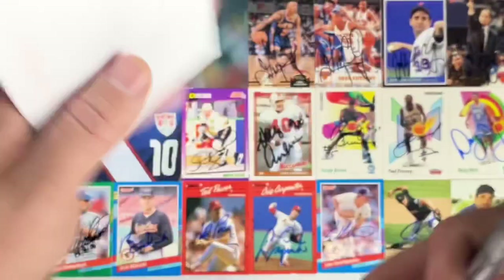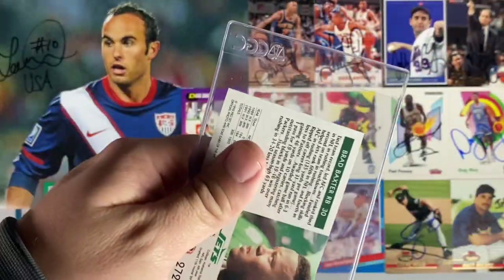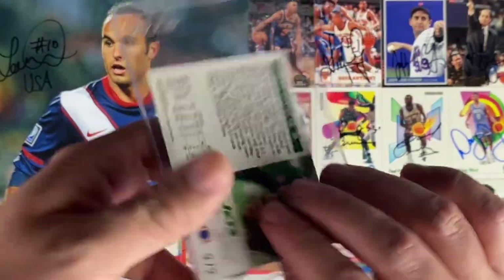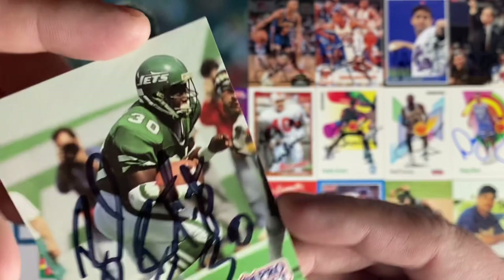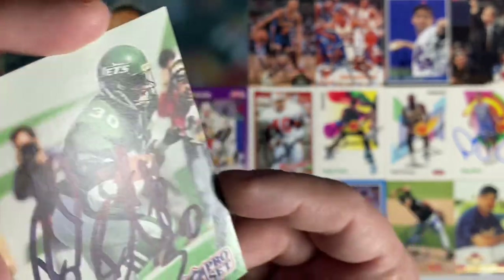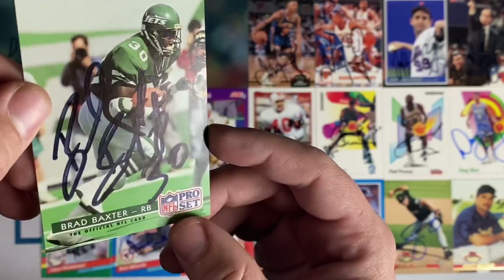Next up coming back from Pensacola, Florida — we have Brad Baxter, who signed the Pro Set from 1992. He was a running back for the Jets. Loving all these 90s returns coming back. Thank you Brad.